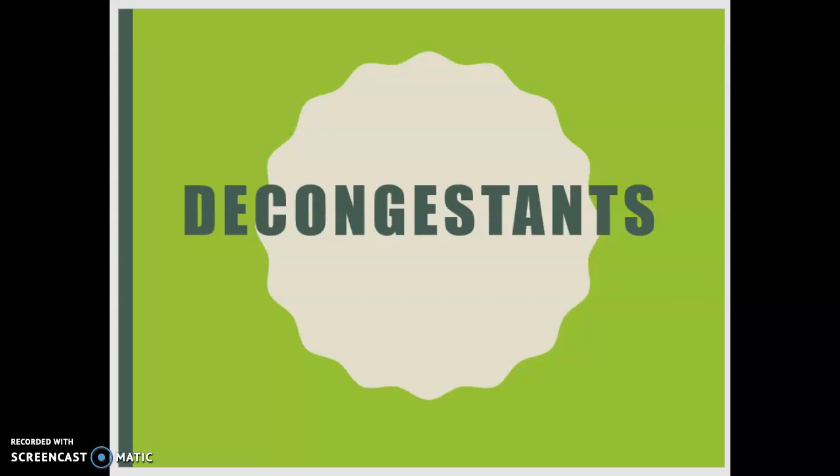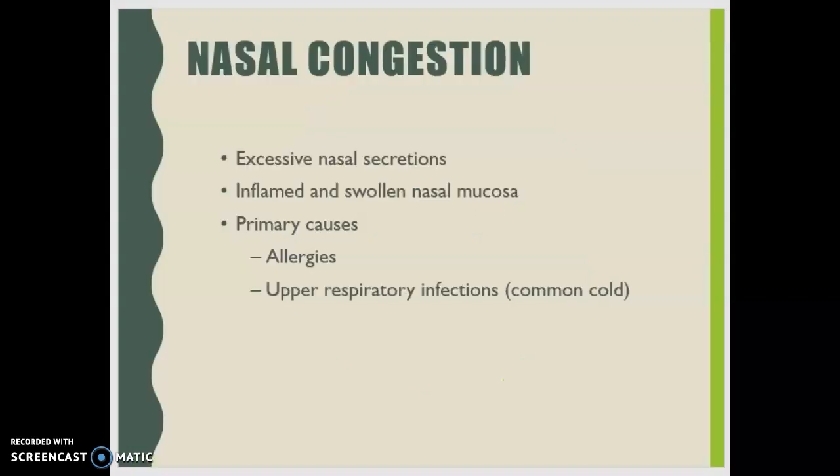Decongestants promote sinus drainage and help relieve eustachian tube congestion. Because of their sympathomimetic effects, decongestants can cause nervous system stimulation. Remember, adrenergic effector cells contain two distinct receptors: the alpha receptors and the beta receptors.